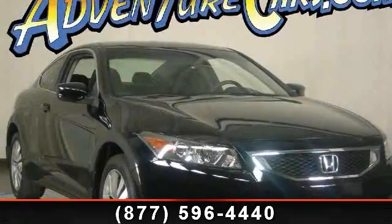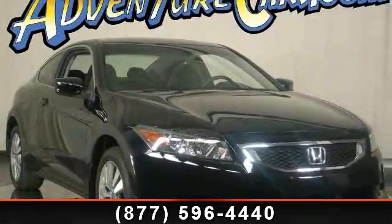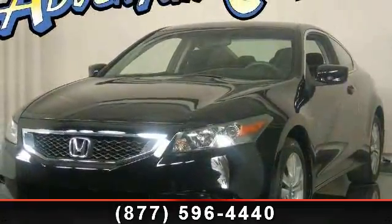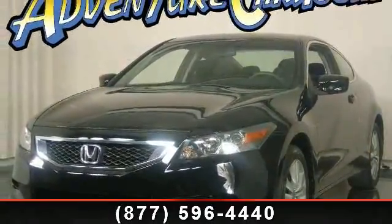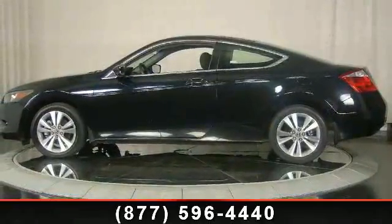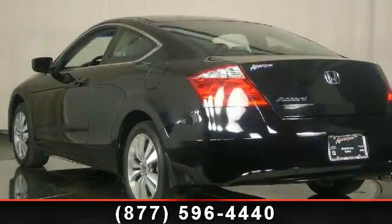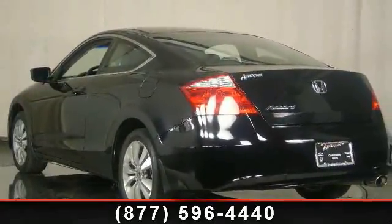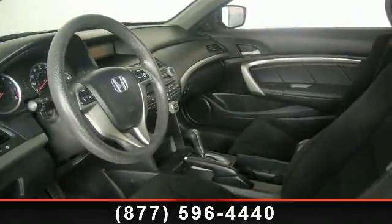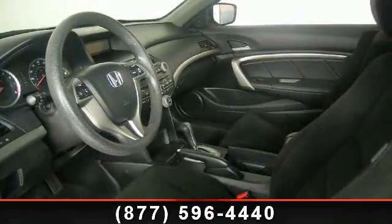Arrive in style with this 2008 Honda Accord. If you are looking for an automobile with great features, look no further. This vehicle's top features include AM FM radio, speed sensing steering, CD player, telescoping steering wheel, rear anti-roll bar bumpers, body color MP3 decoder, and front reading lights.